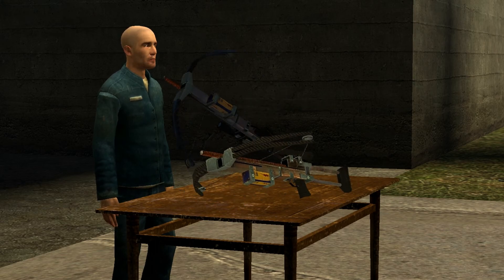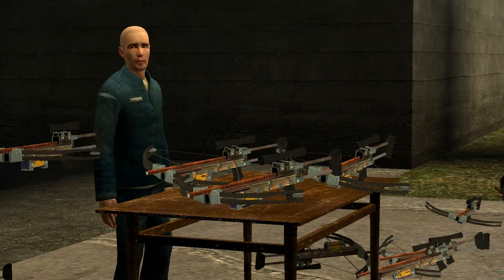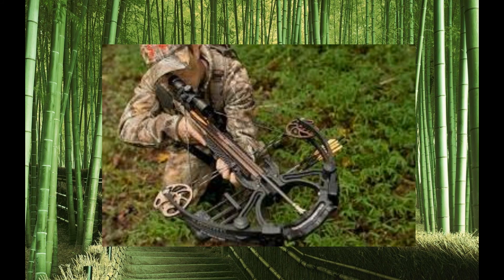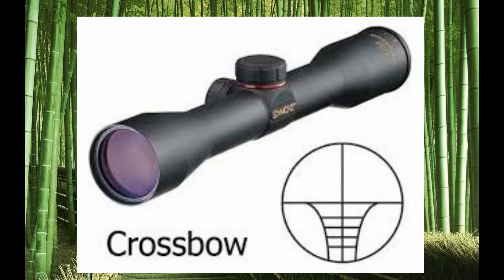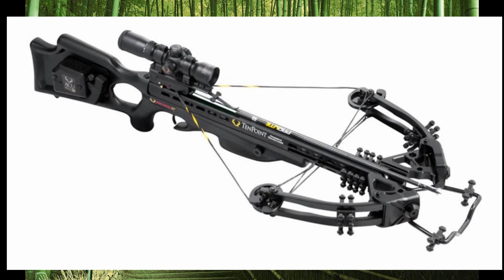Nowadays, crossbows are being mass produced and are likely being sold at your local Dick's Sporting Goods. These modern crossbows are also used for athletic competitions, hunting, or as an antique. As you can tell, the crossbow has really changed over the years, such as adding a scope for easy aiming and seeing targets from long distances. The crossbow used to be very simple and looked like this, but today it looks like this.